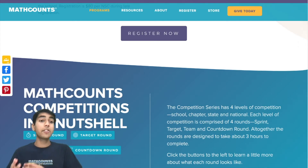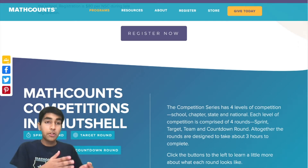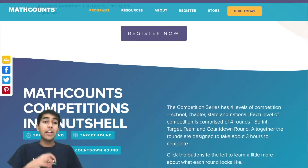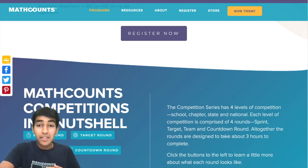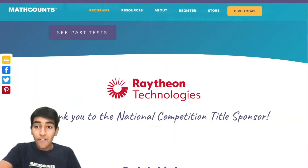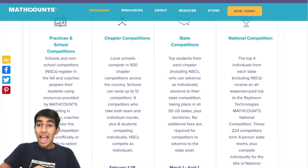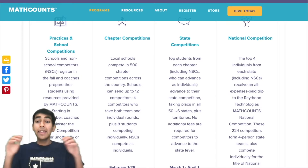Math Counts has four levels of competition: the school level, which you take at your school, and then you advance to the chapter level if you do well, and then from there you advance to the state level. The top four from every state qualify for the national competition, and the national competition is an amazing experience.